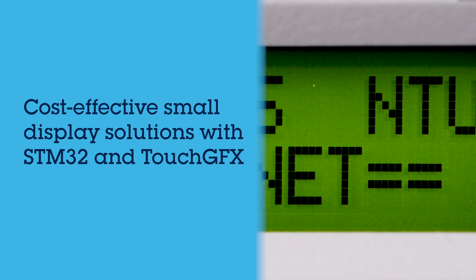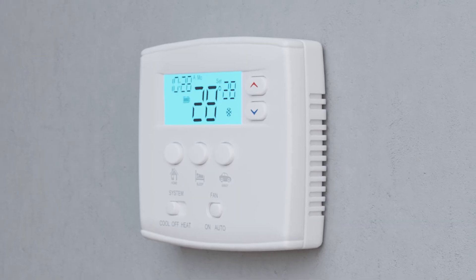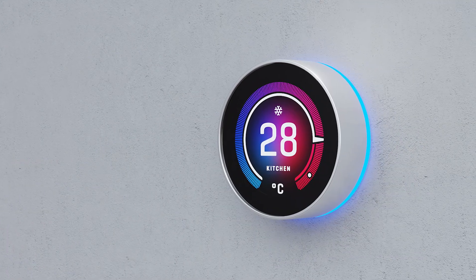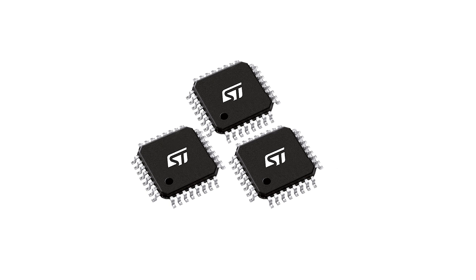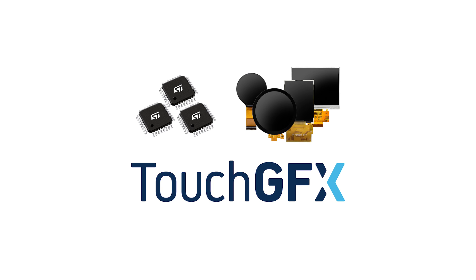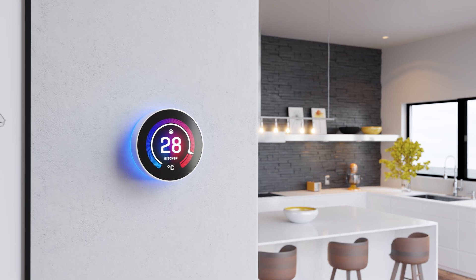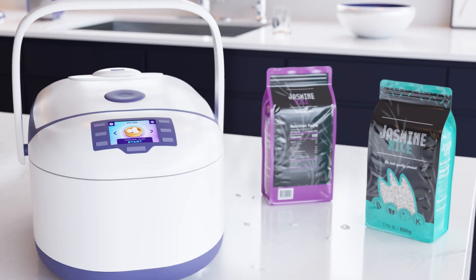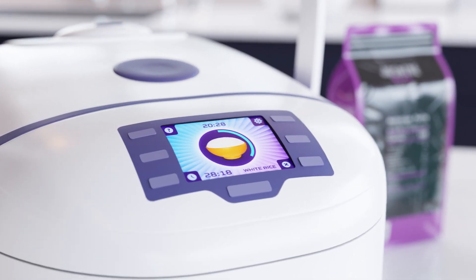Traditional monochrome or segment displays often fall short in delivering interactive and engaging user experiences. Imagine transforming a dull and confusing GUI into a sleek, user-friendly interface. With ST's cost-effective mainstream microcontrollers paired with compact SPI displays and ST's TouchGFX software, this transformation is within reach, enhancing user experience and product value, all while maintaining a low bill of materials.